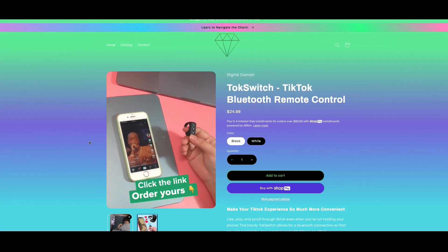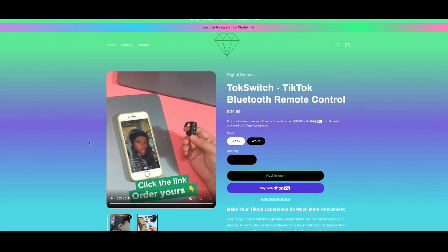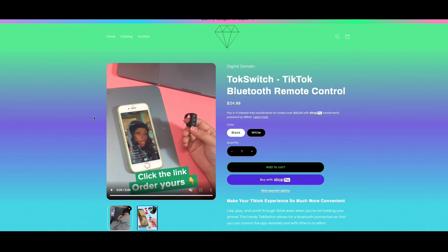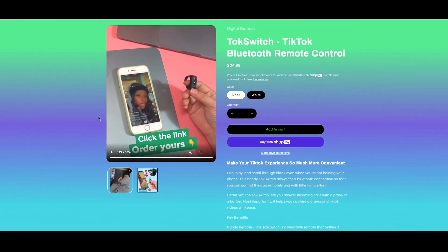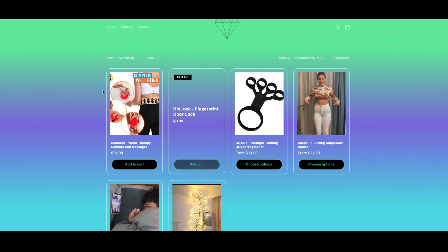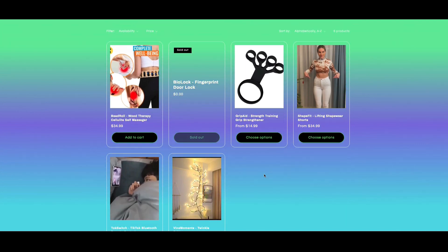This is really awesome because you can prop your phone up away from you, really get some distance, and then control your phone and the content on it with the Bluetooth remote control. This one is our top seller right now. If you're interested in the TikTok Bluetooth remote control, we only have 500 available. Once 500 are sold, no more will be available at the store.